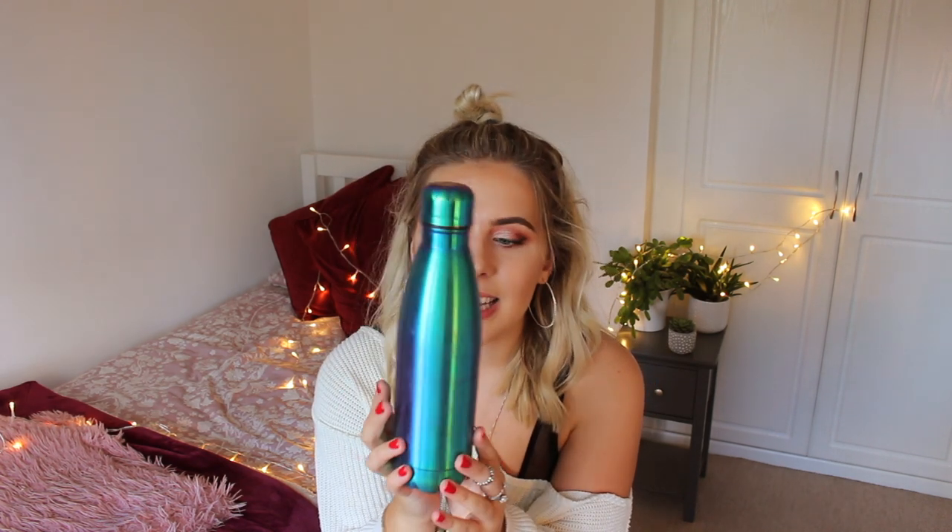The next thing I have is my flask — it's from Smash and has this holographic material that I really like. It's good to have a reusable coffee cup or flask because at my university it saves you money, as they take a bit off if you use a reusable flask. Also, if you want to make a coffee before you leave home, it will stay hot for up to six hours. So I can make a coffee first thing in the morning and it would still be piping hot by lunchtime.